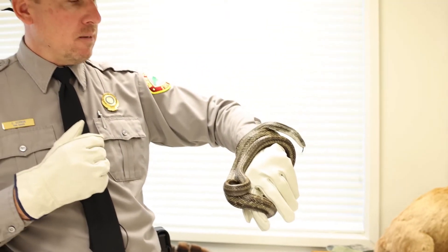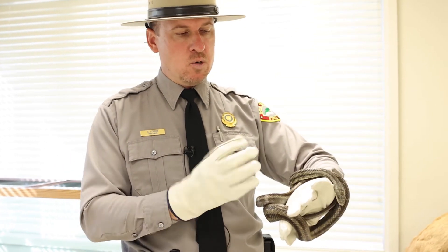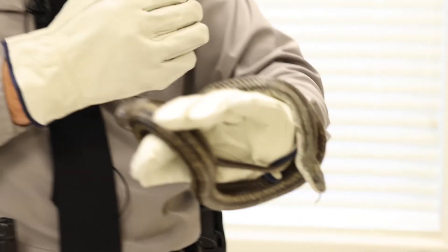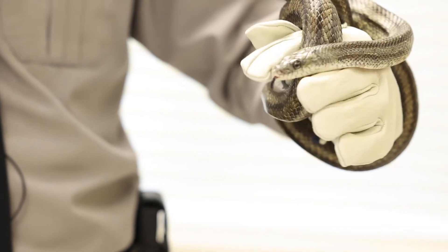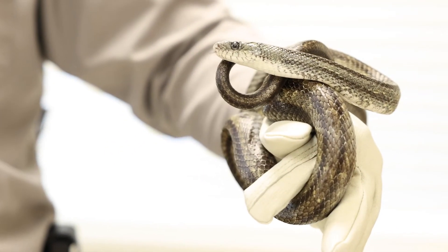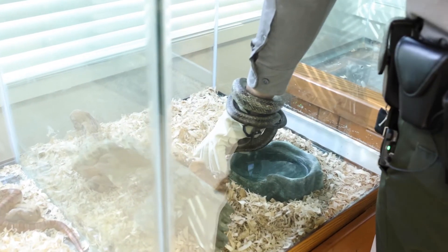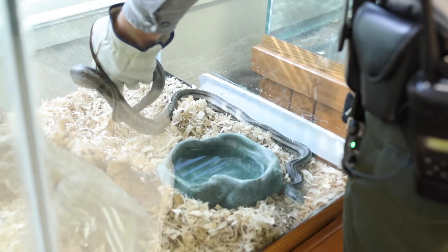Snakes are cold-blooded, meaning they can't generate their own body heat, so they really like coming in contact with things that are warm. What this snake is doing — it's not squeezing my hand because it's a non-venomous constrictor trying to kill prey. It is just touching as much of my hand and arm as it can to absorb the heat from my body and help increase his body temperature. Put him back in his home if he will release — sometimes it's hard to get him to release from a 98-degree arm. There he goes.